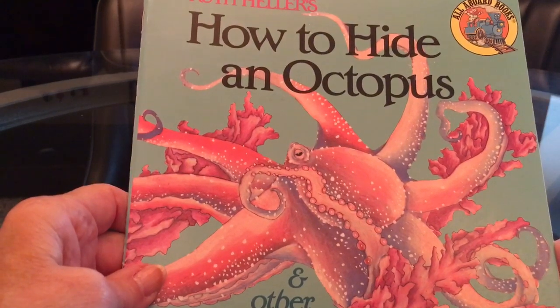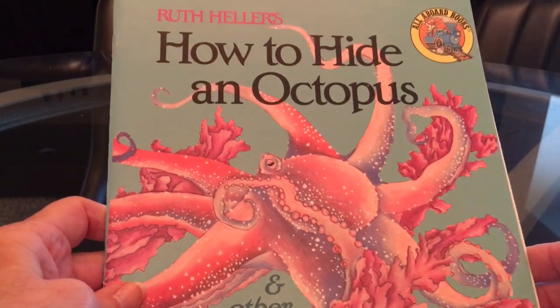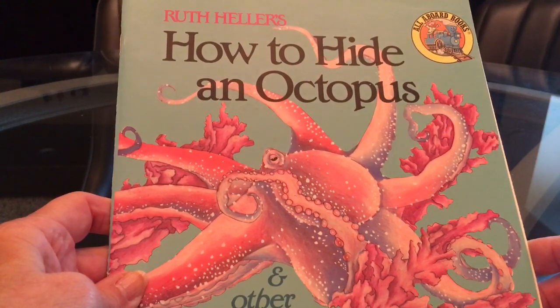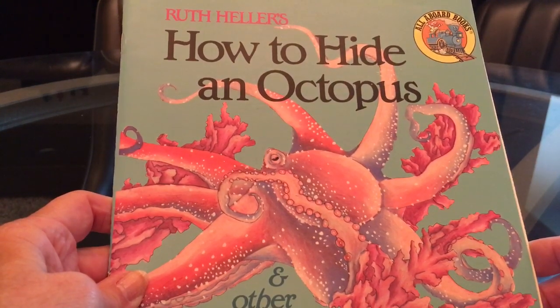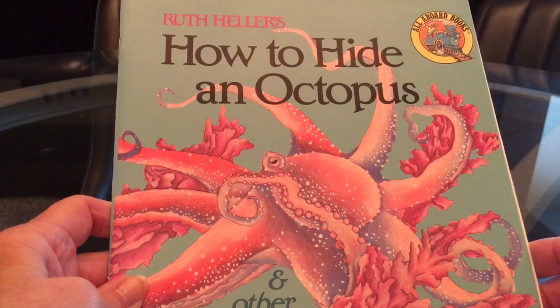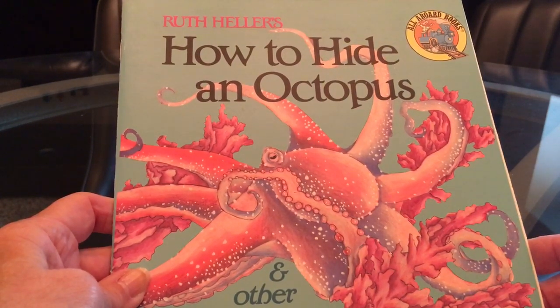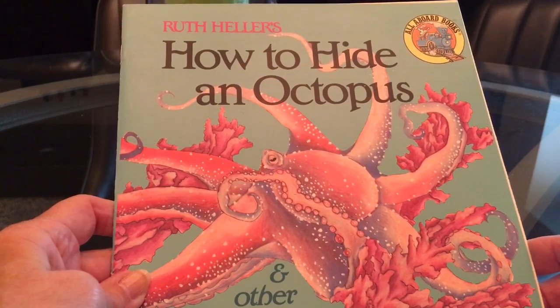Well I'm glad you could enjoy that book with me. It's a good one. It's about things that really exist. Those are sometimes my most favorite kinds of books. We'll check in with each other again later. Bye bye.